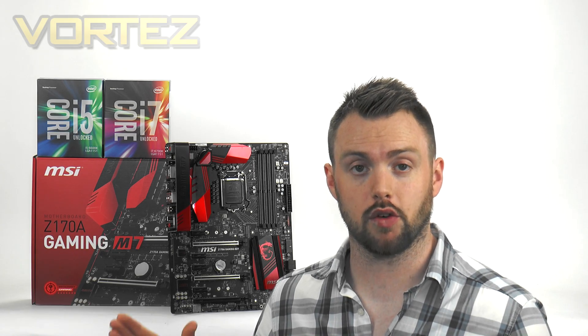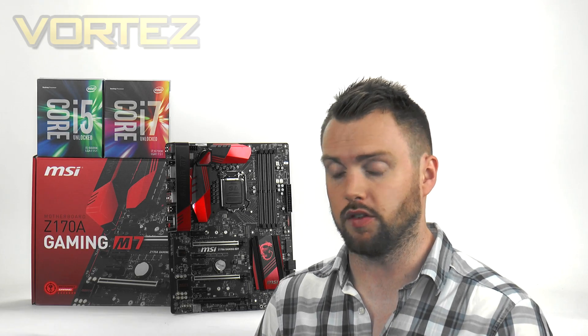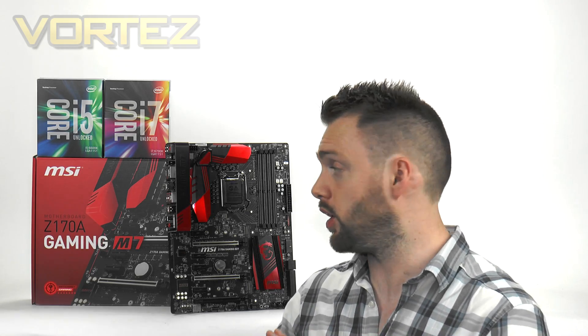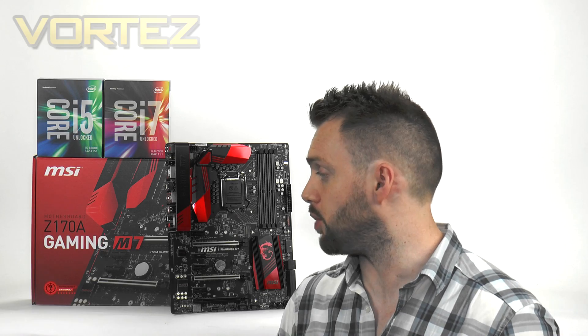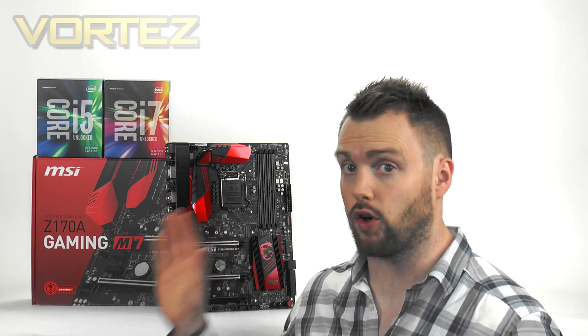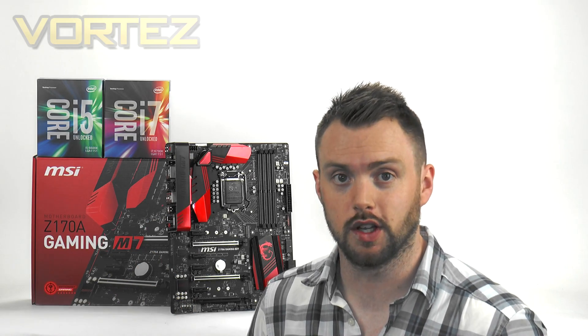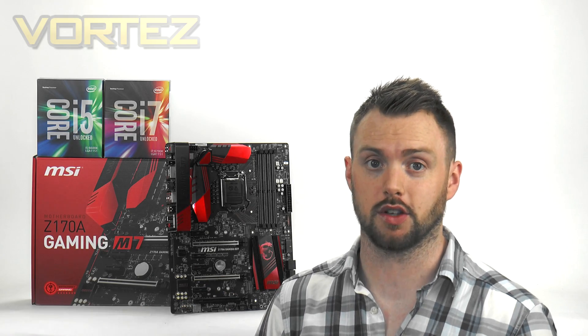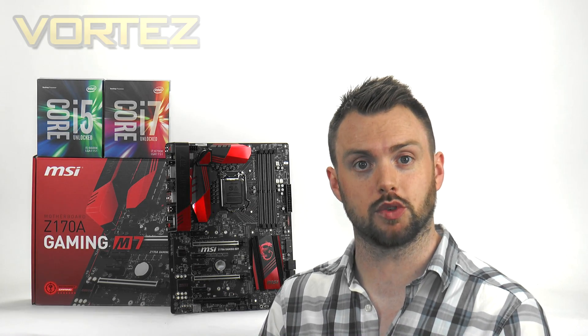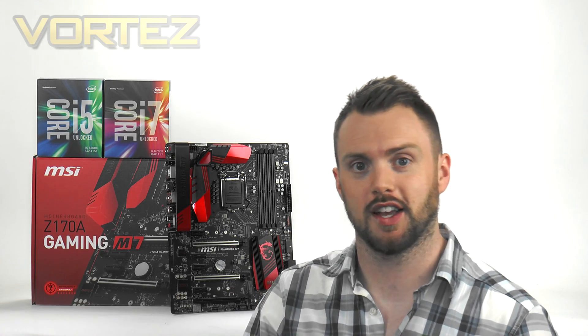Please head over to the full review in the description if you want more detail and the benchmarks - we've got comparative benchmarks and overclocking results showing how this kit performs. Hope you've found this video useful. If you've got any questions please ask away, and if you haven't already subscribed to our channel it'd be great to have you join us. Thanks very much for watching, take care, and I'll see you guys in the next video.